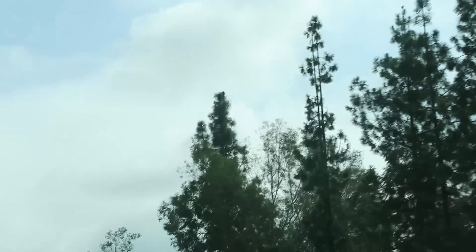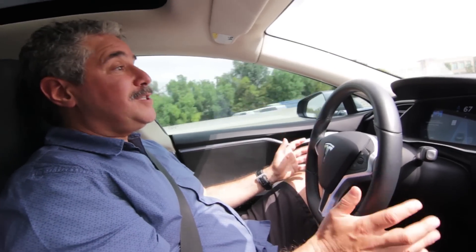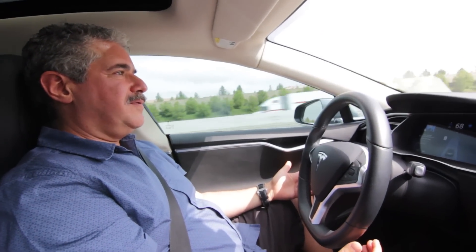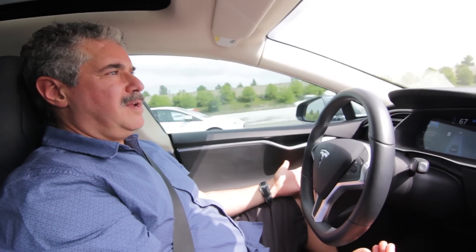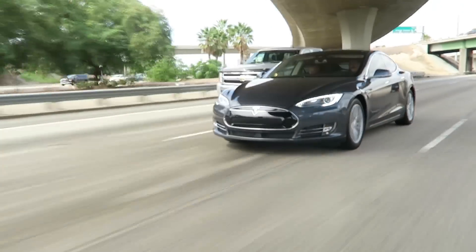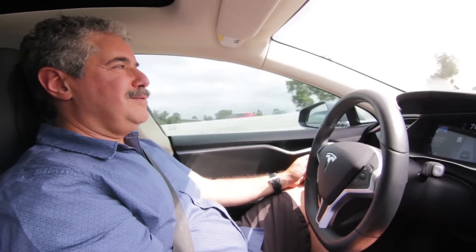It's a really weird feeling — I don't know what to do with my hands sometimes. Oh, by the way, you're not supposed to do this; you're supposed to have your hands on the wheel. In fact, if you have your hands off the wheel for any length of time it will remind you to put your hand back on the wheel. You can see where this would be really cool on a long trip, like when we drive to Las Vegas — those long stretches of highway, you can really kind of take it easy.